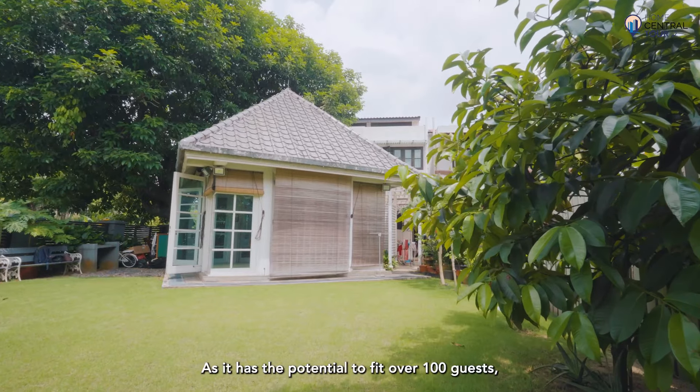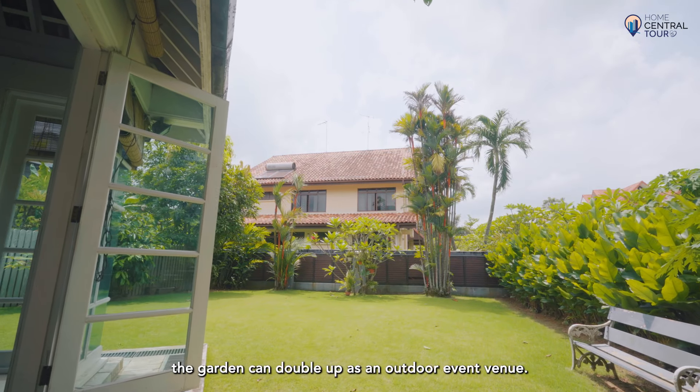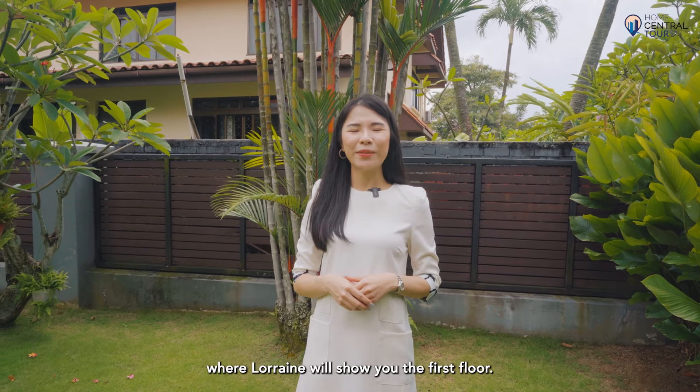As it has the potential to host over 100 guests, the garden can double up as an outdoor event venue. Let's head back to the front of the house where Lauren will show you the first floor.